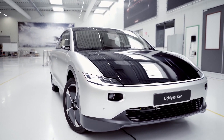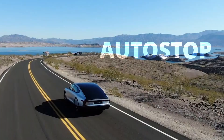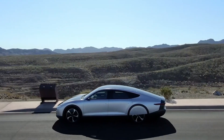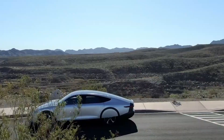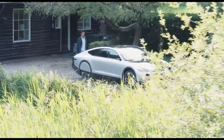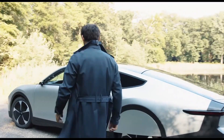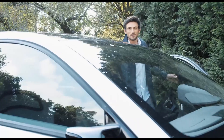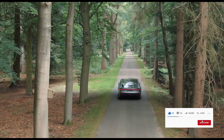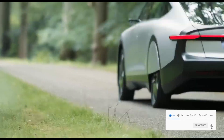Hello guys, this is the Lightyear One solar-powered electric vehicle we've been hearing about since 2016. It's going on sale in the next four to five months, with about 120 already fulfilled. Every little detail you need to know is here — from powertrain through range and tires to availability. Subscribe to the channel, and let's find out what makes the Lightyear One tick.